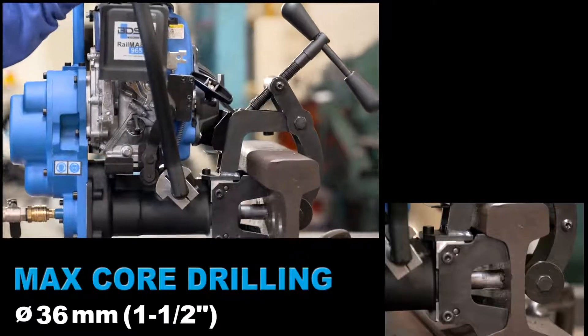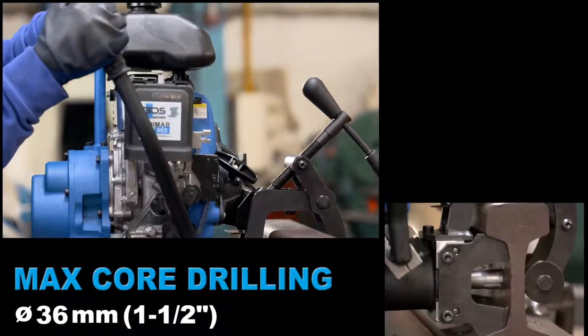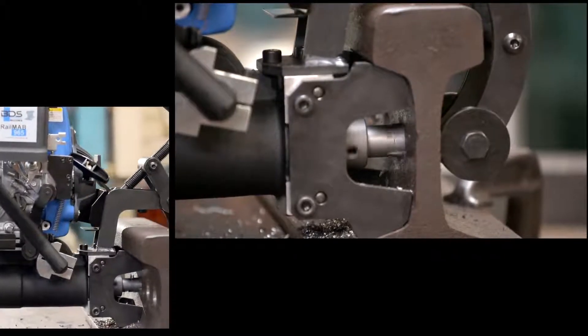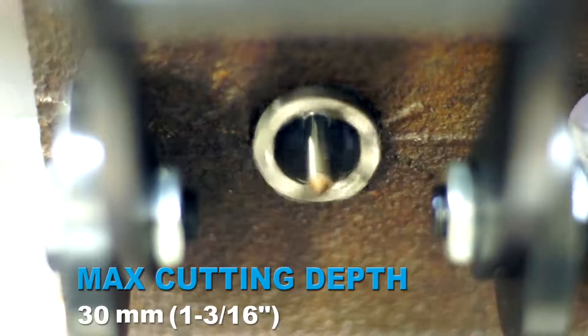36mm diameter core drilling capacity, also ideal for drilling with twist drill bits. 30mm cutting depth capacity.